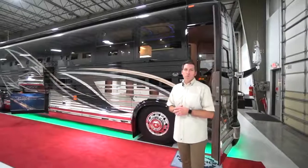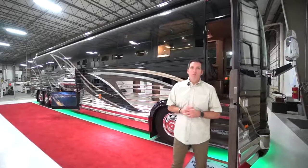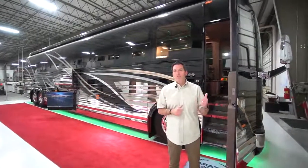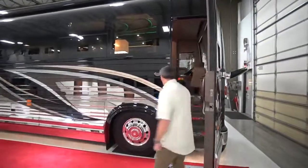Welcome to Marathon Coach. I'm Mal Williams with the sales department here in Coburg, Oregon. This is Marathon Coach number 1261, an X3 double slide. Let's go inside and take a look at this coach.